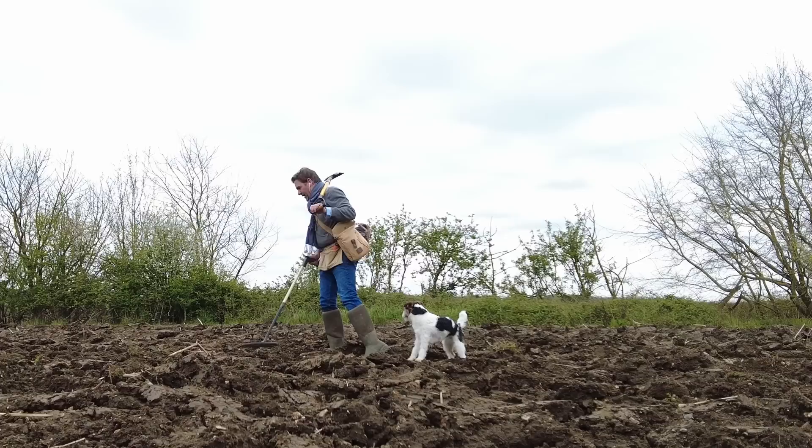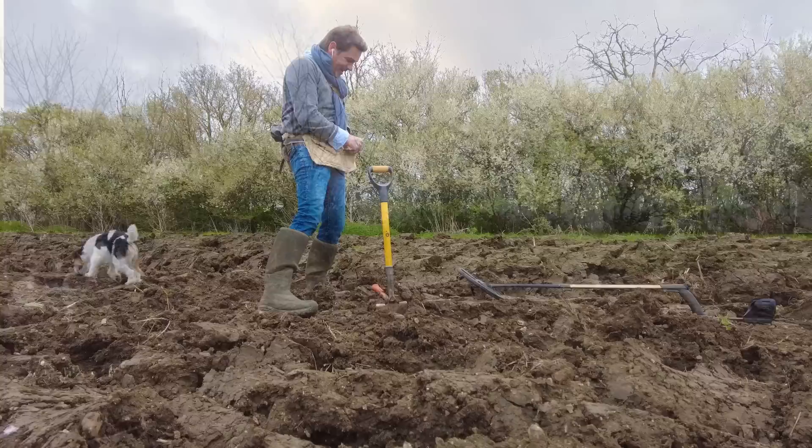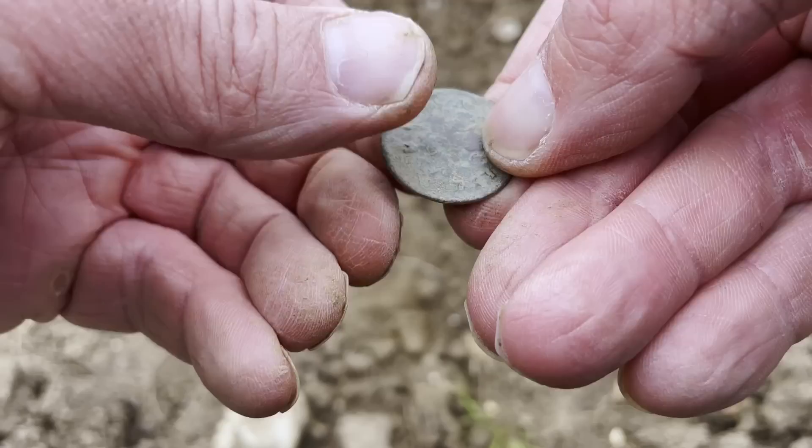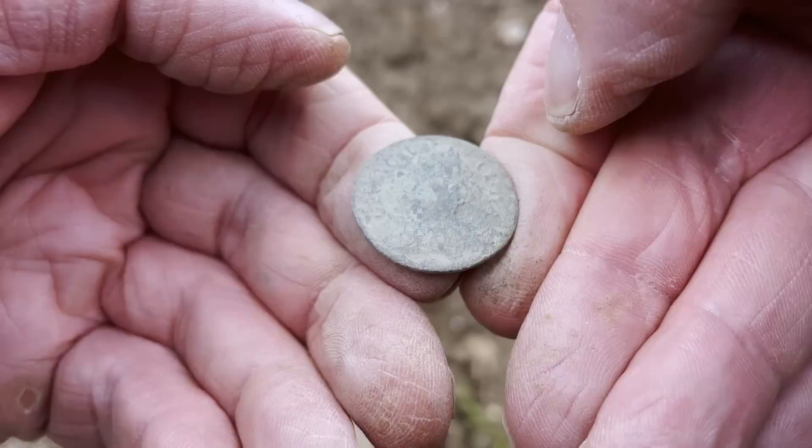I thought it might be a bit like this - I think we're going to have to come back when it's been properly flattened. Well, not a complete waste of time because I've just found this rather early farthing. I can't tell which way Britannia is, but that might be George II - I'm sure it's George II actually. I'll clean that up and have a little look later, and I've got a signal down here.